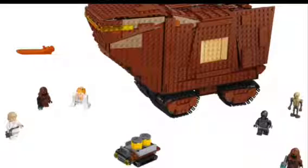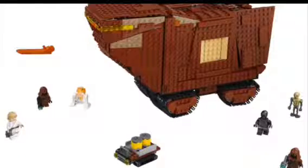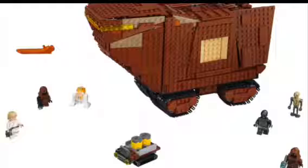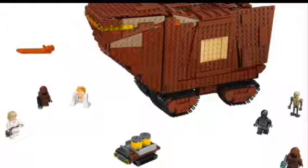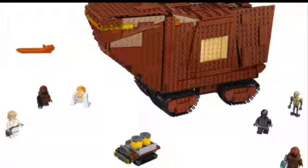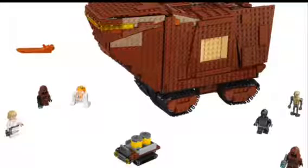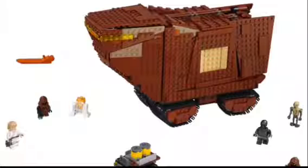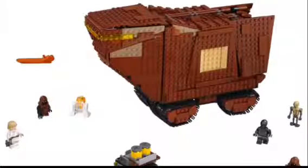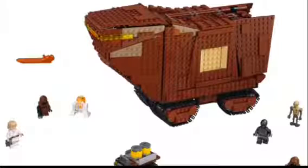So here we have a new version of the Sand Crawler. It's not as good as the UCS version, but it's still really awesome. The minifigures are really awesome — we get Luke, two Jawas, a new droid, a gray protocol droid, and another droid as well. A bunch of droids in this set, which makes sense. The Jawas look really awesome with their stun blasters. The crawler itself looks really nice — it's got some yellow translucent parts, brown and light brownish colors, some wheel turny things, and tiles. Really nice overall.